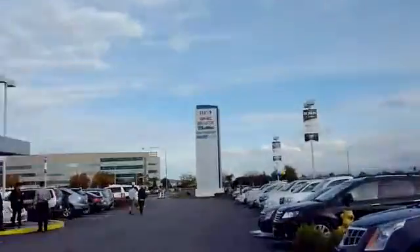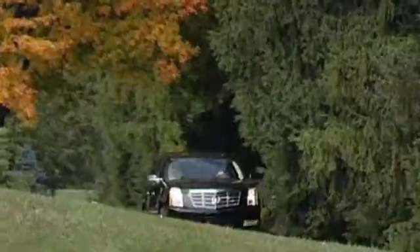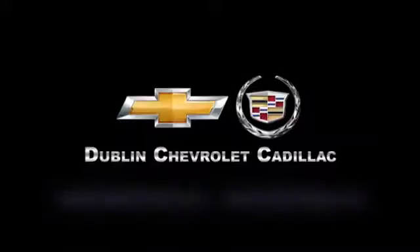At Dublin Chevrolet Cadillac, you can be sure to be treated like one of the family. Please browse our inventory at DublinChevrolet.com or call and schedule a test drive today. We are conveniently located at 4200 John Monaco Court in Dublin.